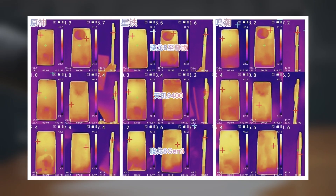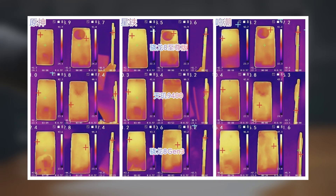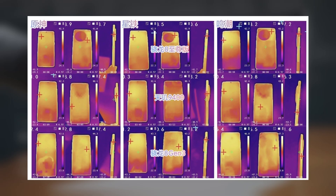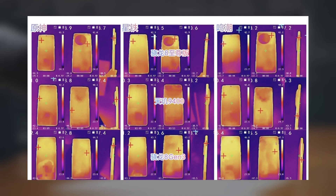Thermal management is another highlight. Thermal images show that the OnePlus 13 maintains excellent cooling even during intense gaming sessions. This combination of energy efficiency and effective heat dissipation makes it stand out against competitors.